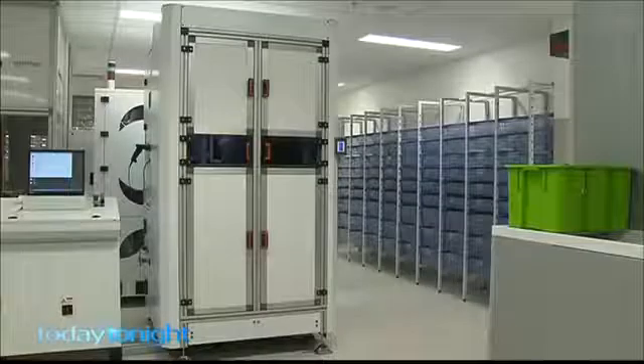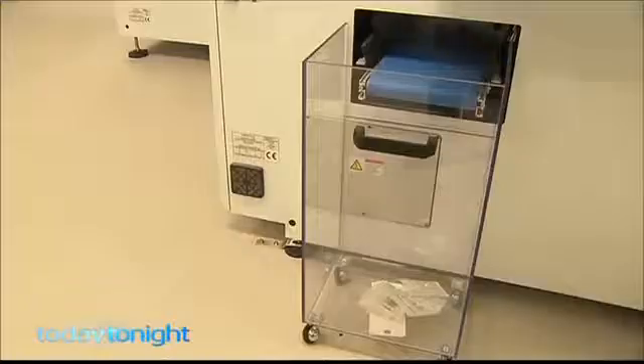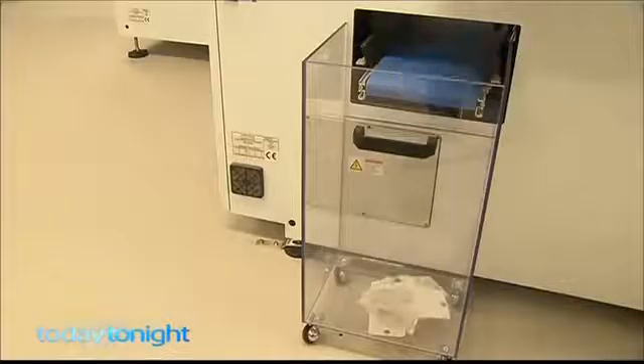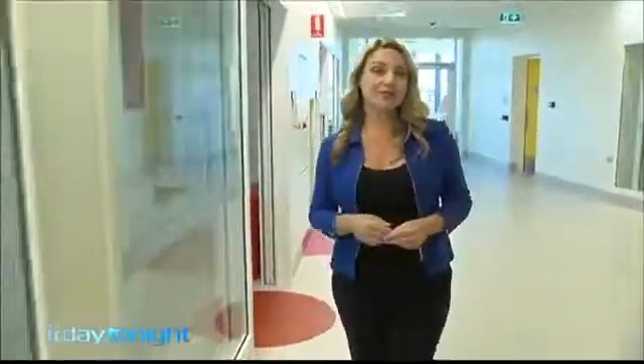The engine room of the pharmacy is a labyrinth of machines that store and sort all of the medication needed for patients and outpatients. When it comes to medication in hospitals, one of the biggest concerns is that patients will be given the wrong dose or even the wrong medication altogether. Perth Children's Hospital says this robot-led system makes it much safer for patients.